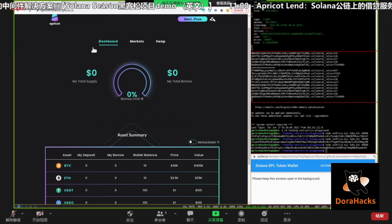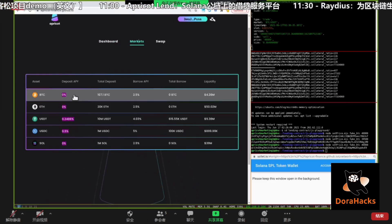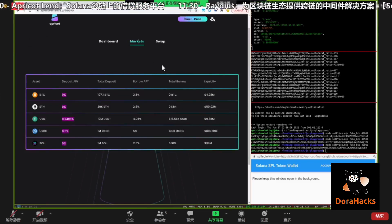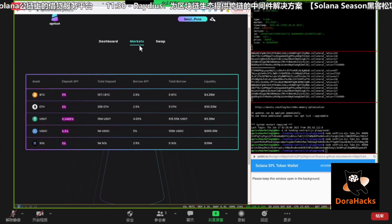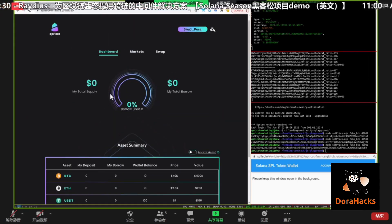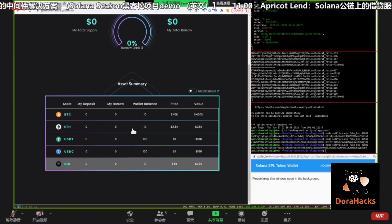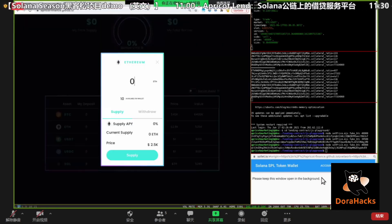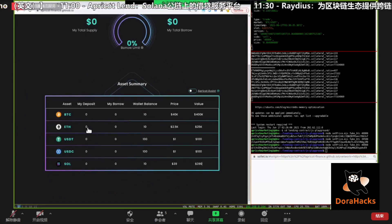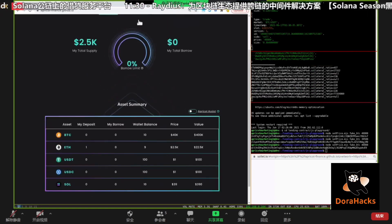On the left-hand side we have our web app with the dashboard. We have the markets where you can look at deposit interest rate, total amount of deposit, borrow interest rate, and total amount of borrow. The dashboard shows my current amount of deposit, current amount borrowed, and how much asset I have in my wallet. Let's deposit some asset — let's deposit one ETH and confirm on my wallet. It shows that I've made a deposit of one ETH.